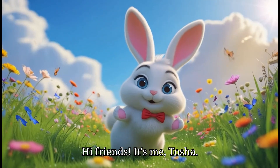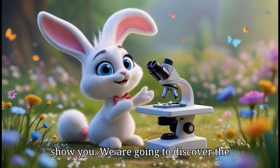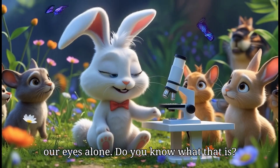Hi friends! It's me, Tosha. Today I have something super cool to show you. We are going to discover the tiny, secret world that we can't see with our eyes alone. Do you know what that is?